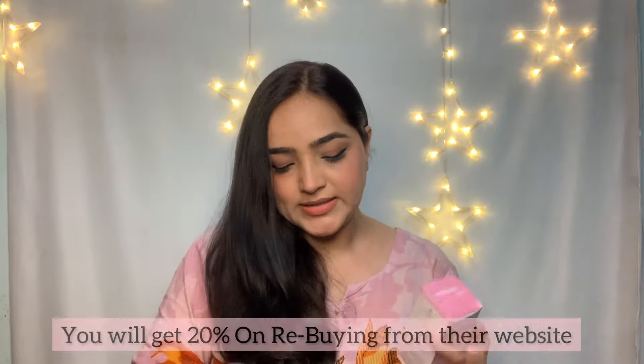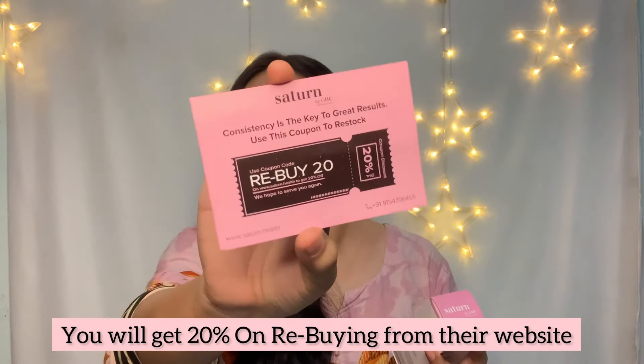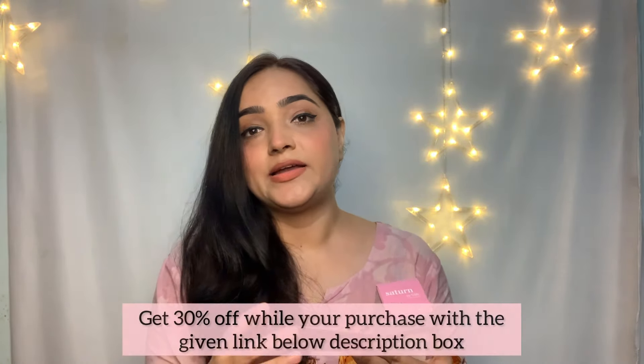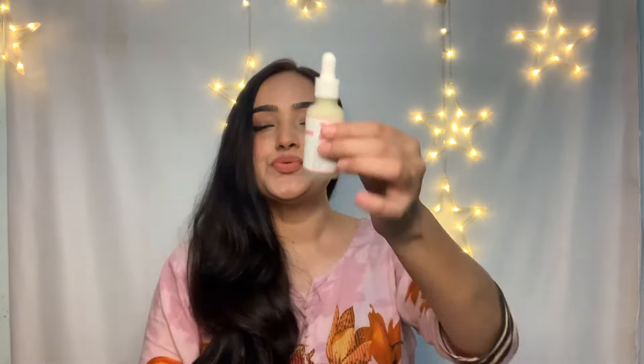I'll step by step tell you about the ingredients. You also get a card with this product which says if you rebuy from their website you get 20% off. The good thing is they also provide free consultation with their coaches, so if you need any consultation it's totally free of cost. As usual, it comes in a glass bottle and contains retinol, hyaluronic acid, arginine, niacinamide, and vitamin C — those are the main ingredients.